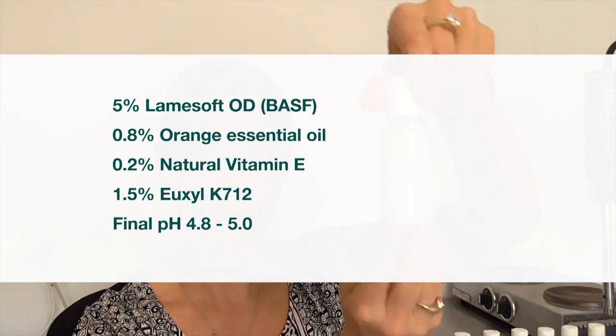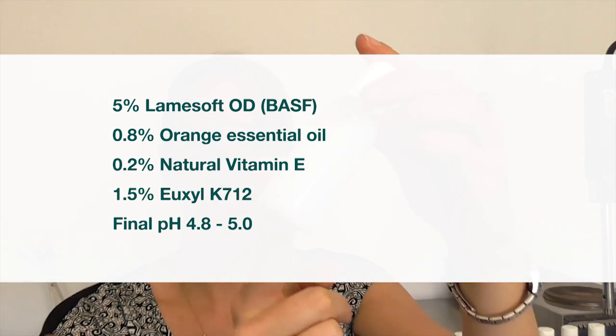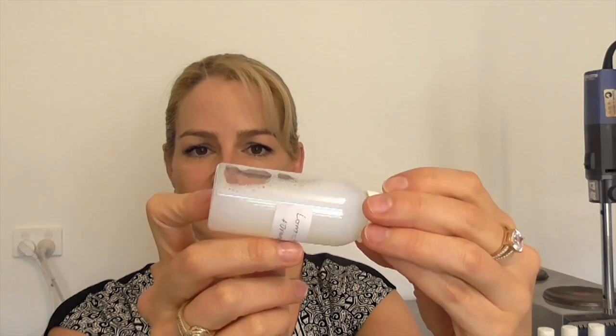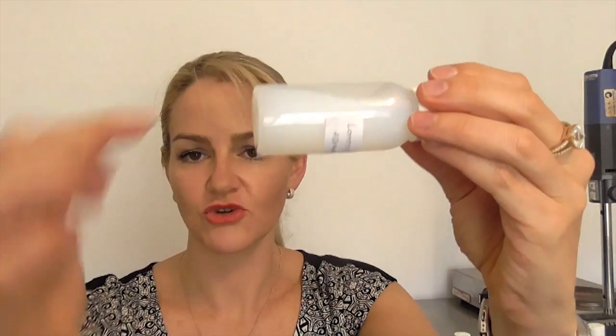I've also done exactly the same mix with LamySoft OD. This one is again showing reasonable stability at this point. It is a cloudy mix, but we don't seem to have any cloudiness residue on the bottle.